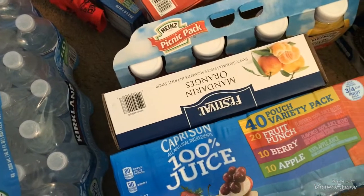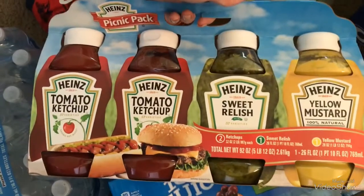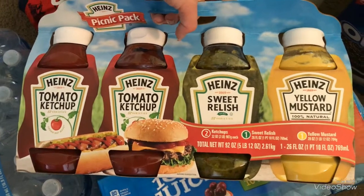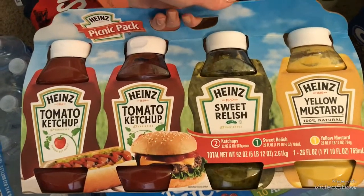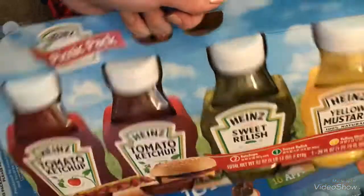I got these Festival brand canned mandarin oranges — these are so good, I like to get those about every month as well. And I got this value pack picnic pack with ketchup, sweet relish, and one mustard. We have birthday parties coming up, so I thought it would be nice to have for hot dogs, cheeseburgers, veggie burgers, or whatnot.